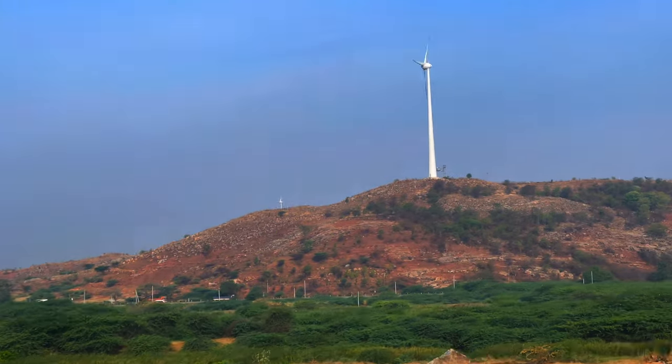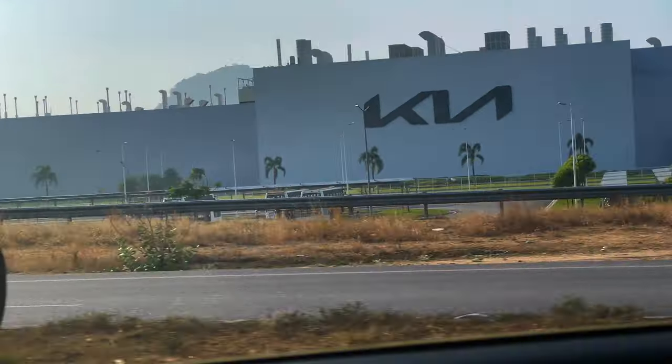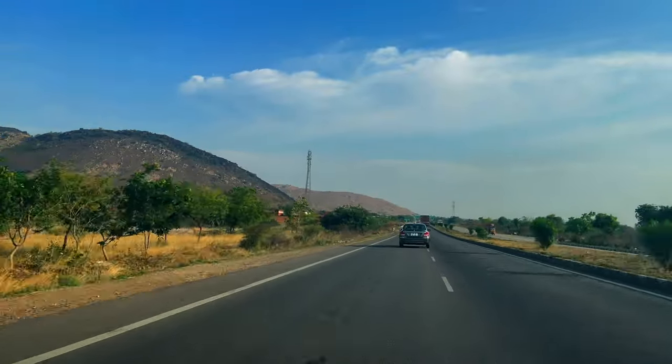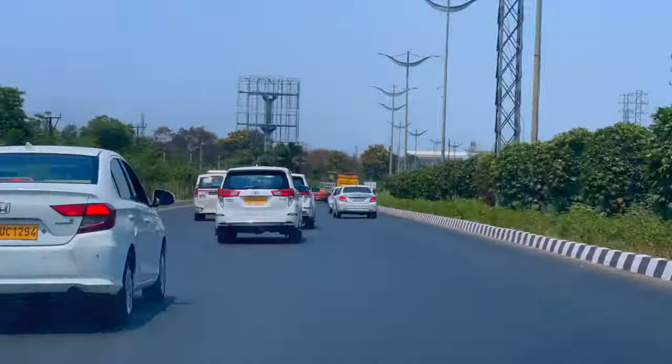Hello beautiful people, this is Jyoti from Namavangaluru. Recently I did a road trip to the northern part of India. In this one I'm going to cover IKEA Hyderabad. Let's start it!